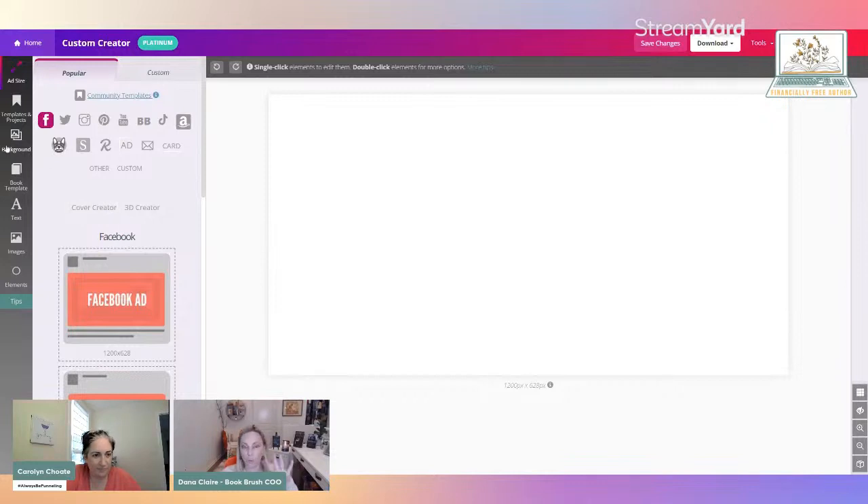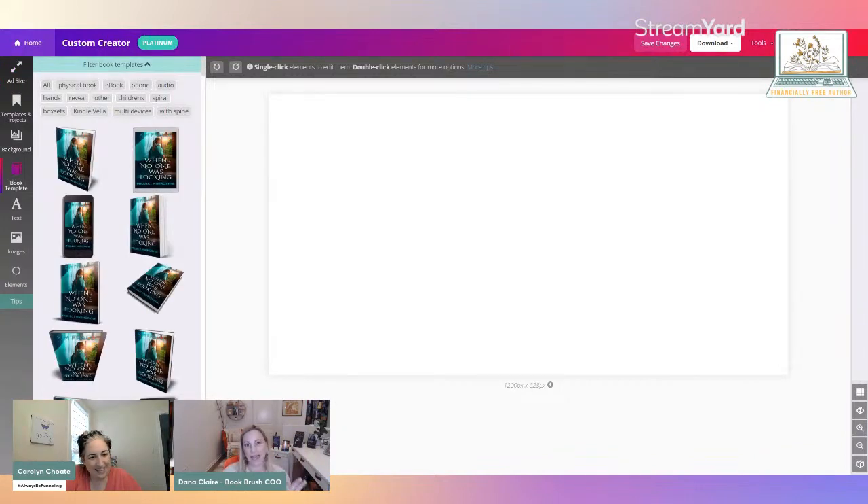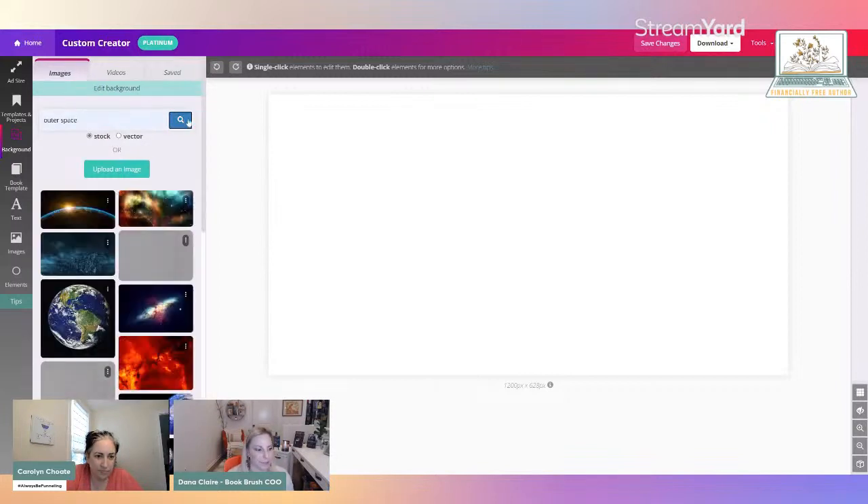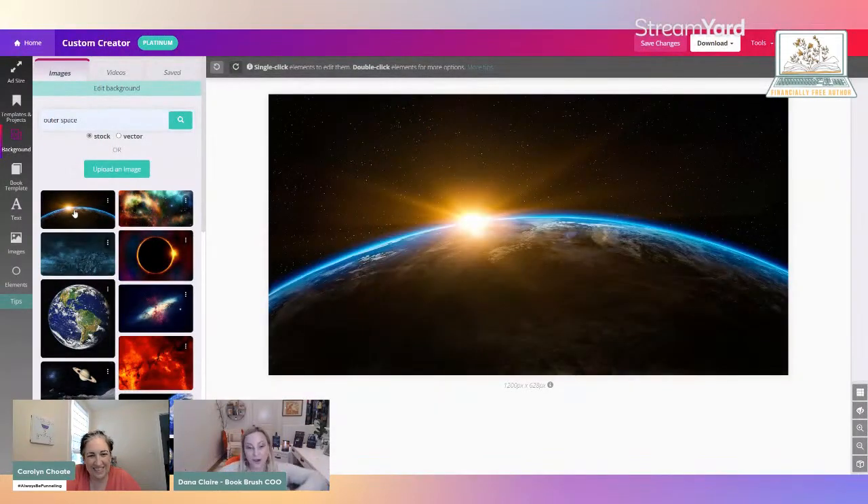The first thing I always start with is a background. Many people start with a book template, but I start with the background because I like to set up my scene. I'll just put 'outer space' because there's got to be some good outer space images — I'll click the first one. This is beautiful — obviously this gives you a space scene and you would know this is sci-fi. Your next step is going to be the book template.